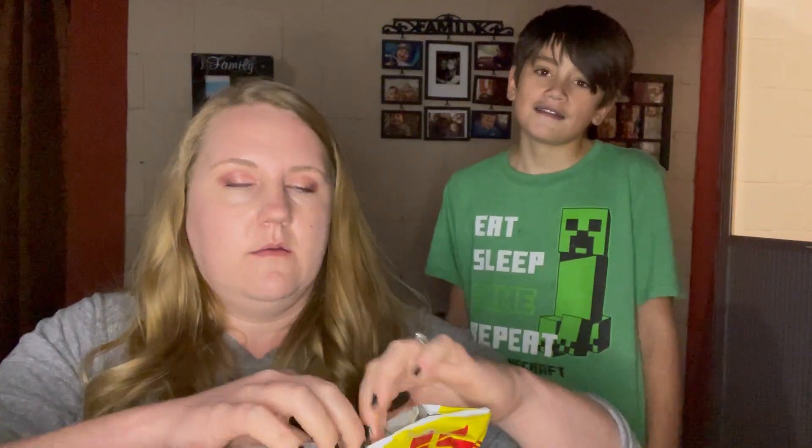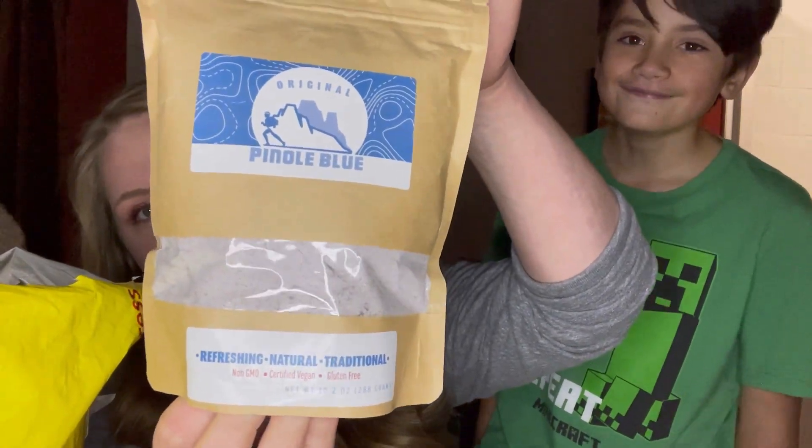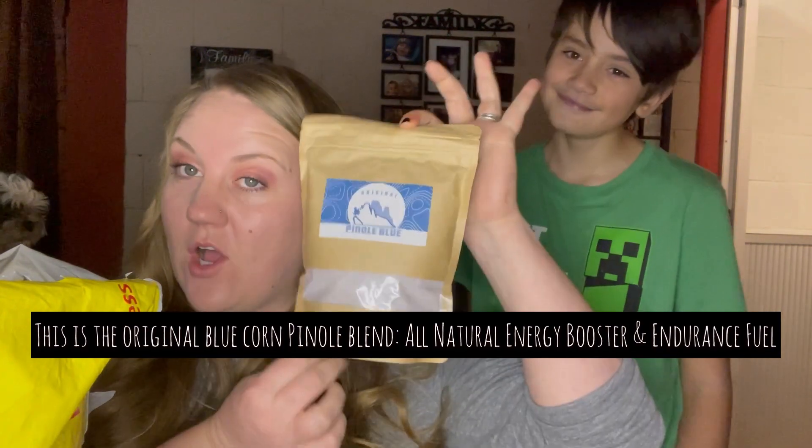We are back. We are going to open the package from Pinole Blue. Diego's lips are blue because he ate a popsicle. First up we have... look at that. I believe this is the Atole mix. All hand packaged.